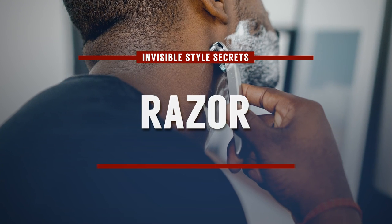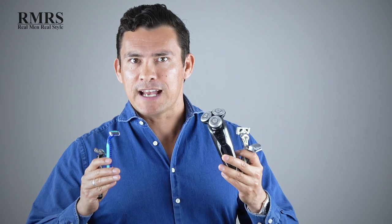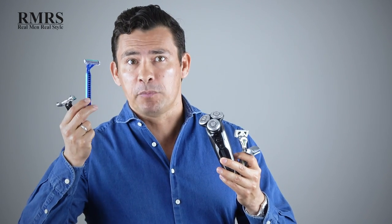The next secret that separates the men from the boys: knowing what razors suit your skin type. For some of you, disposable double blades are going to work fine; for others, cartridges are just fine. But many of you are going to need something different — maybe a safety razor, a one-blade razor, a straight razor, or an electric razor. Find out what works for you and then leverage that.